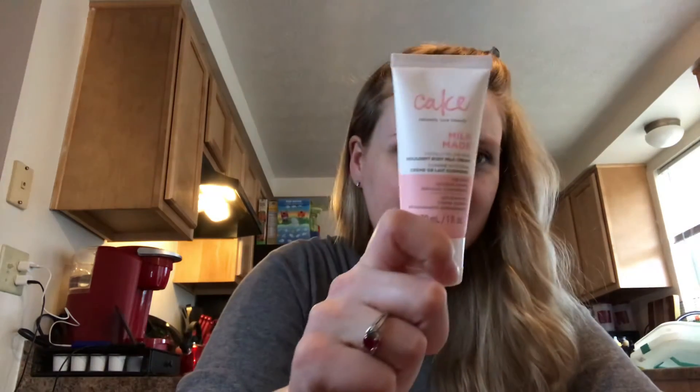Item number three is the Cake Beauty Milk Made Indulgent Body Milk Cream — they could have just said body milk cream, but anyway. I got a little bit on my hand and it's actually not bad. It's got a nice moisturizing effect to it and it smells good — very sweet. It's got oat milk in it, a little bit of candied cream, and it's good for seriously beautifying and hydrating. Extra hydrating.